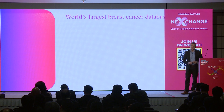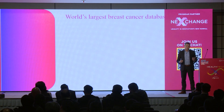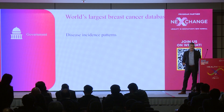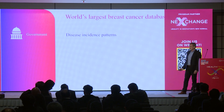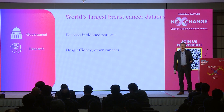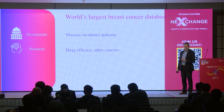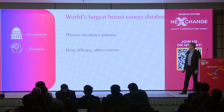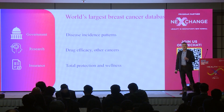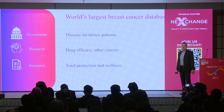It's not an exaggeration to say we could well become very soon the world's largest breast cancer database, certainly in Asia, where national cancer registries are very out of date and very incomplete. Our data will be of great interest to governments, obviously in research around therapies, even other cancers that work on the same principle, like testicular cancer, and insurance companies looking to get into wellness and prevention.